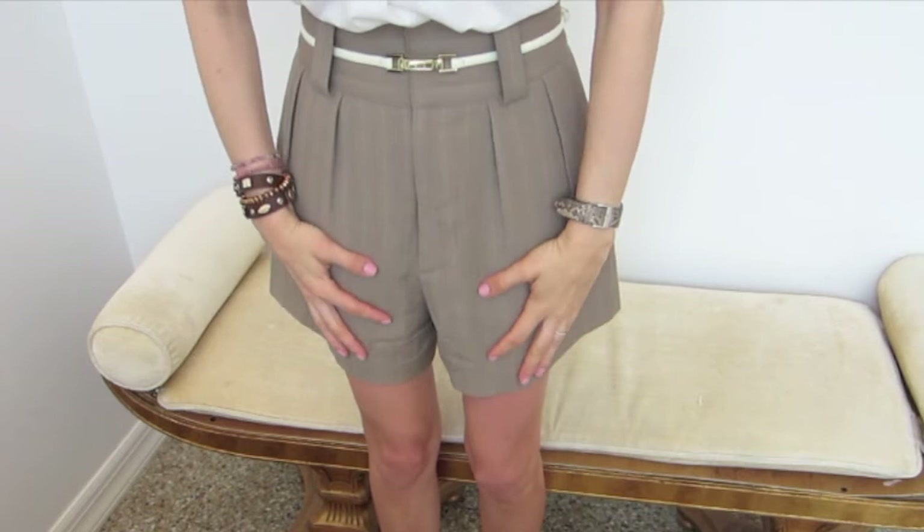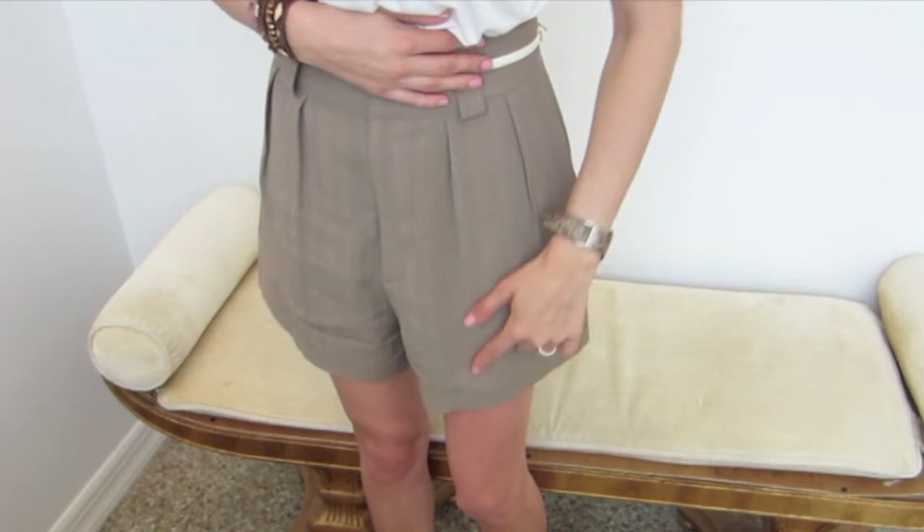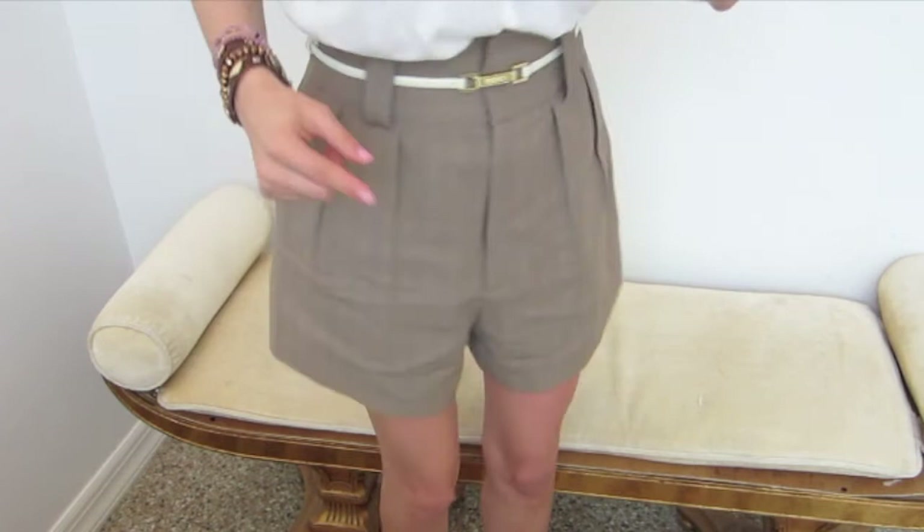They are by Nanette Lepore and they are a taupe kind of color, but they have a slight little stripe. They are a cotton-linen kind of feel to them so they do wrinkle a little bit, but they have a slight stripe going through them which is like a mauve or a burgundy color. That's not necessarily noticeable. They're pleated.